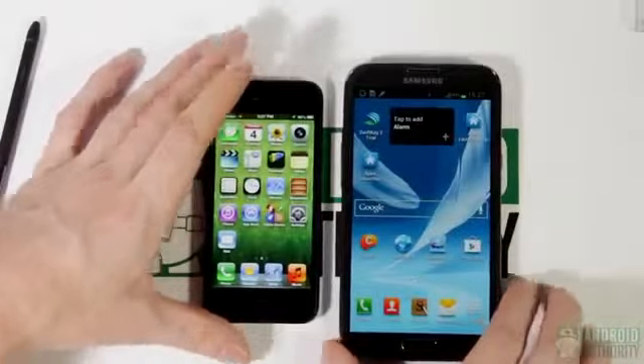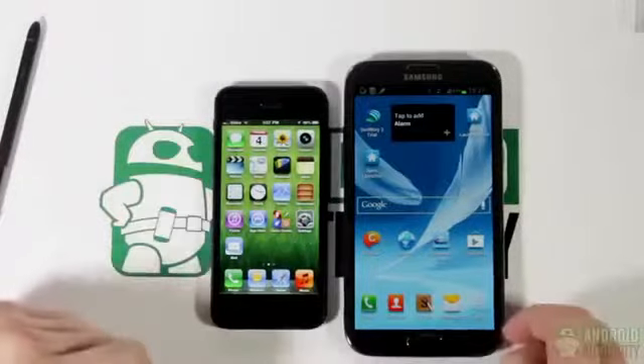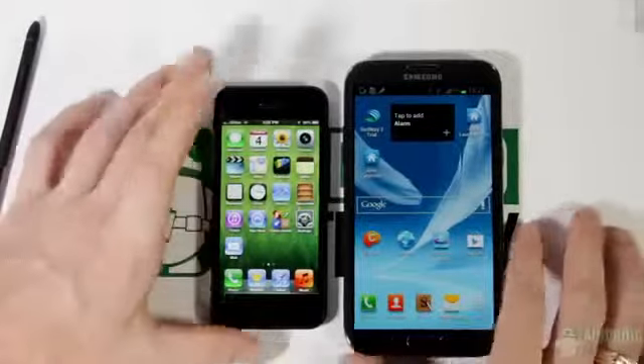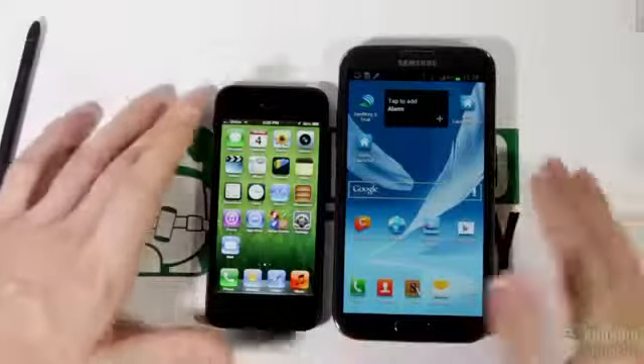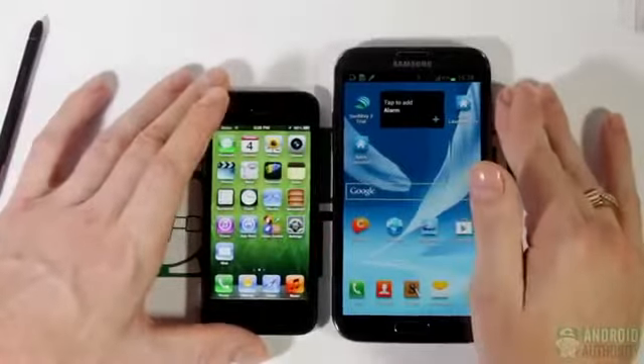This is a closer look at the Galaxy Note 2 versus the iPhone 5. Both are completely different products with different operating systems from different manufacturers. They are substantially different in size — the Galaxy Note 2 belonging to the phablet category, a category pioneered by Samsung with the original Galaxy Note.